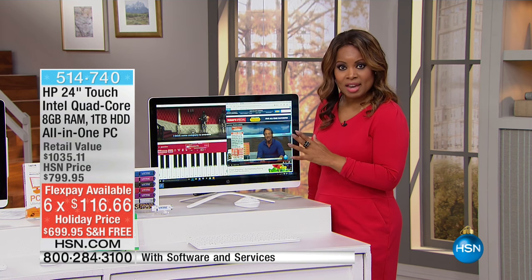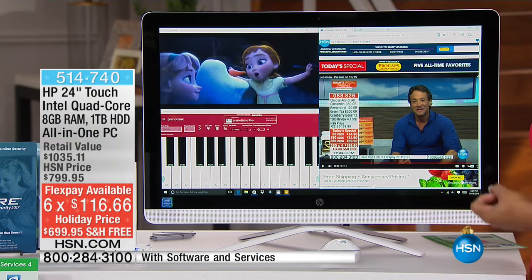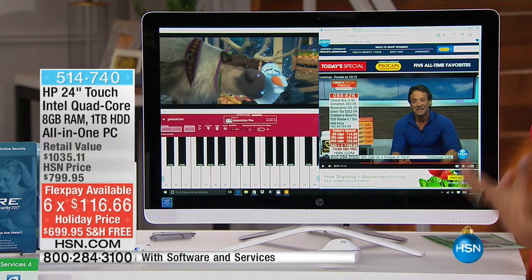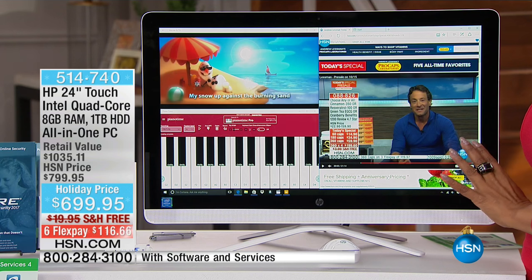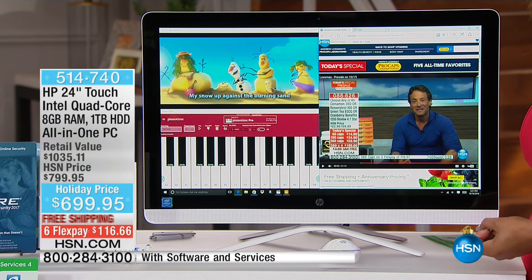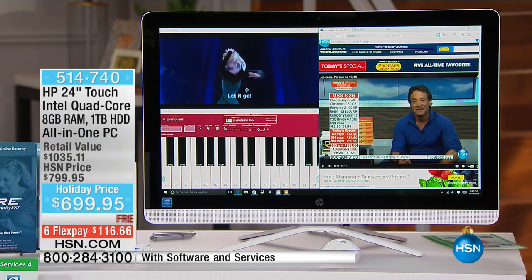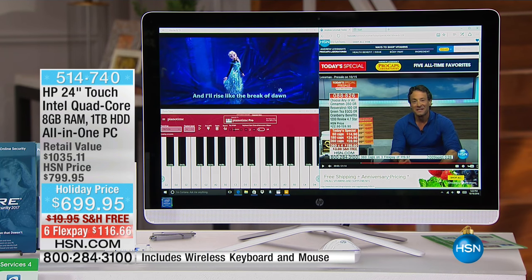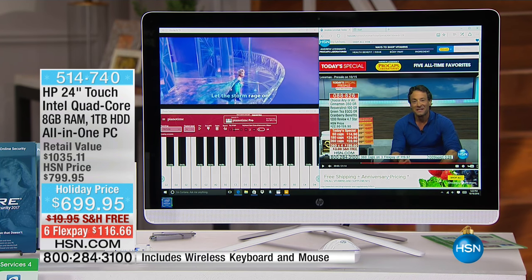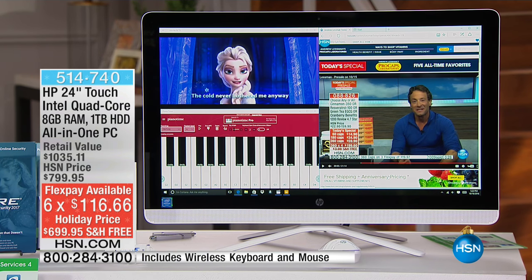One of the things you'll notice right out the gate is the larger screen — it's a 24-inch screen. What's trending now are these larger screen computers that have an amazing amount of power, delivering phenomenal multitasking. At $699.95, one of the best values we've ever offered, with free shipping and six monthly payments of $116.66.